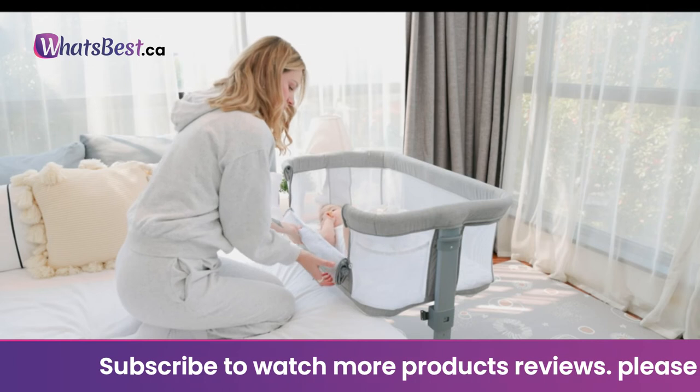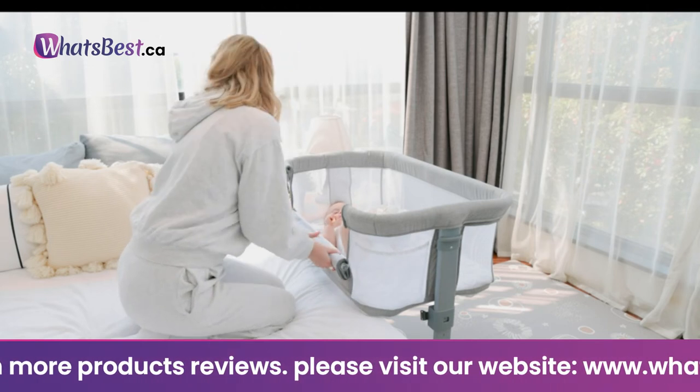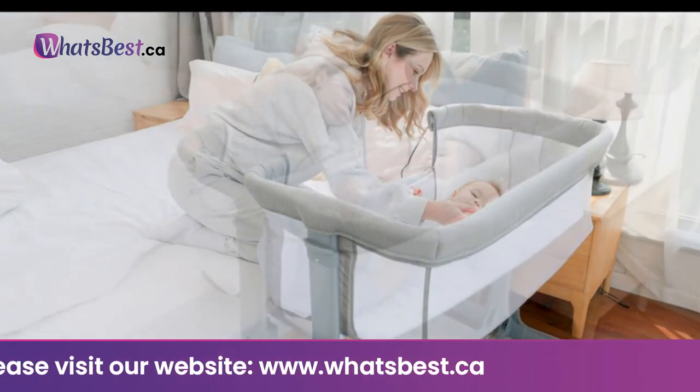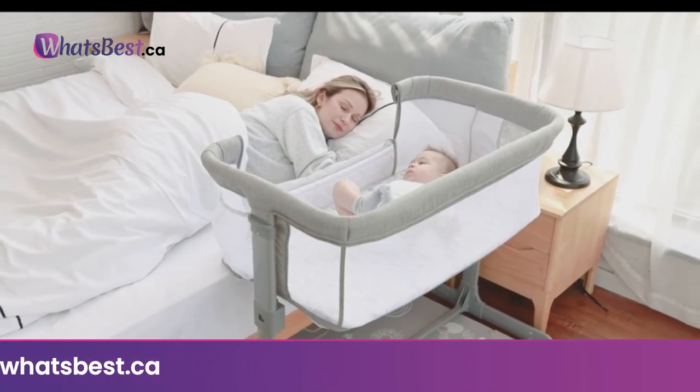Easy to carry: the compact carry bag design allows you to place it in the trunk of your car while traveling, thus reducing the burden of travel. It is lightweight and easy to carry. Simply fold it, pack it in your travel bag, and get ready to go.